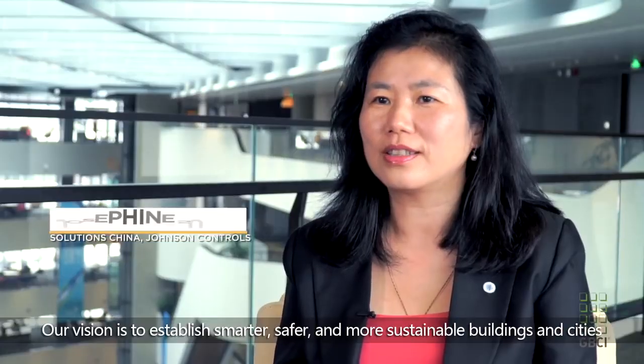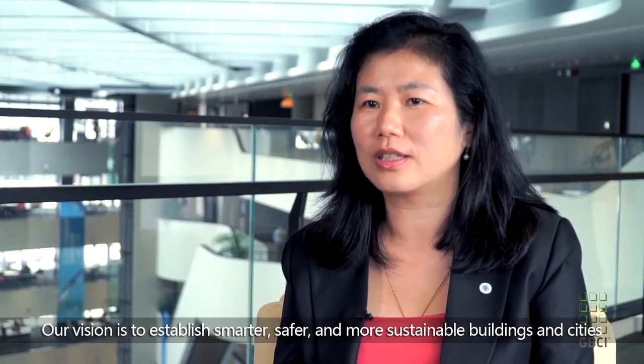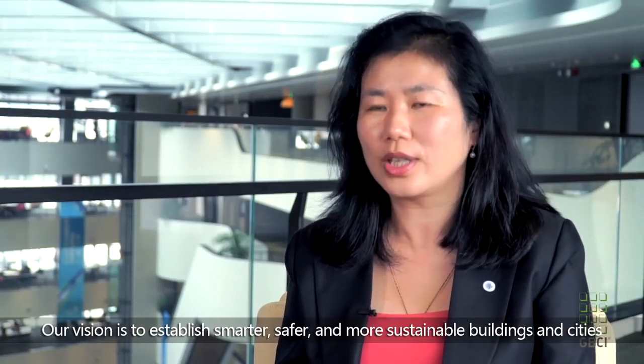At Johnson Controls, our goal is to create safe and sustainable buildings and cities.